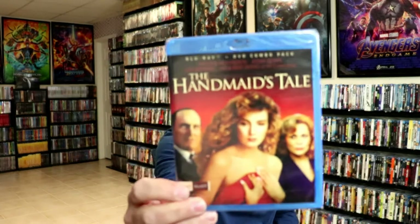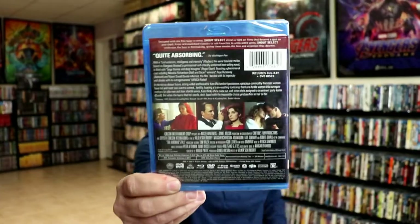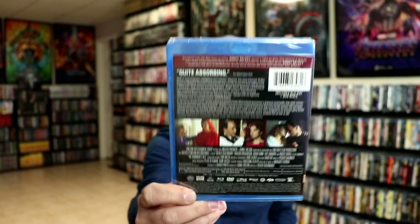And I did get another one that's going out of print from Shout Select — The Handmaid's Tale. I was holding off on getting this one, and when I saw that it was going out of print I decided to go ahead and get it. So those are the items that I got from Shout Factory going out of print. I don't really know that it was a sale — I think it was just a notification that these would be going out of print, so I did grab these.